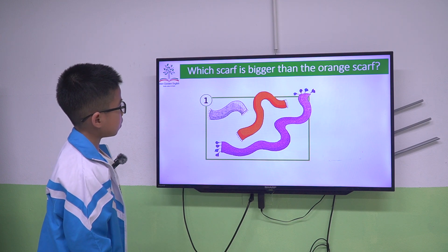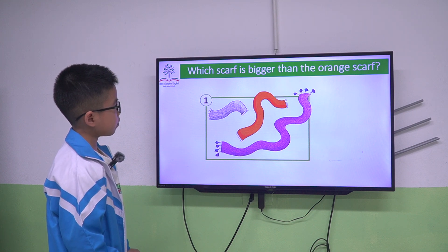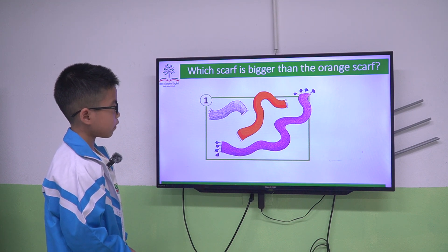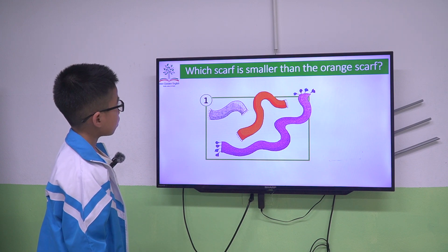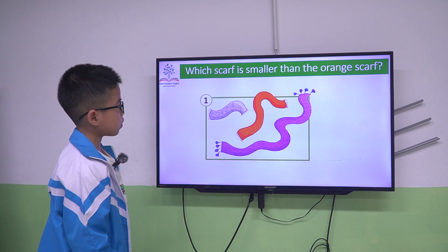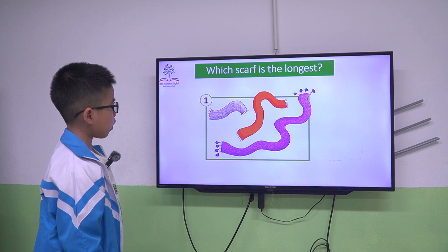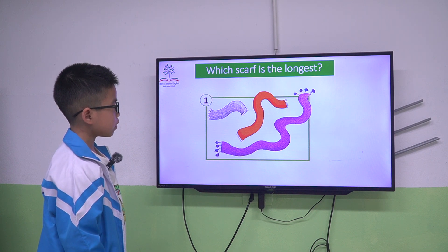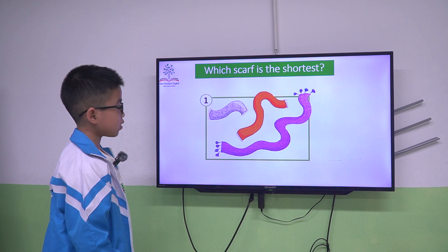The orange scarf is big. The purple scarf is bigger than the orange scarf. The gray scarf is smaller than the orange scarf. The purple scarf is longest. The yellow scarf is short.